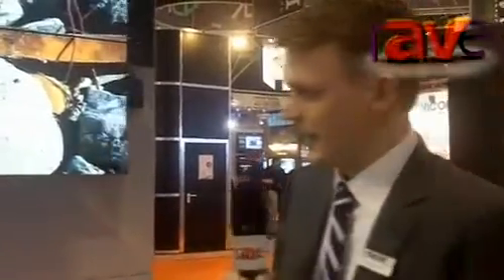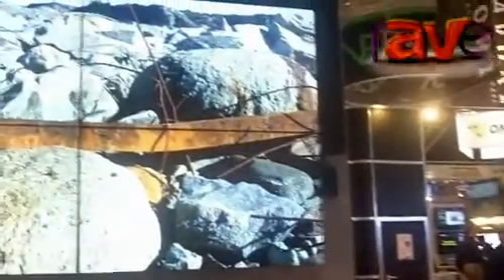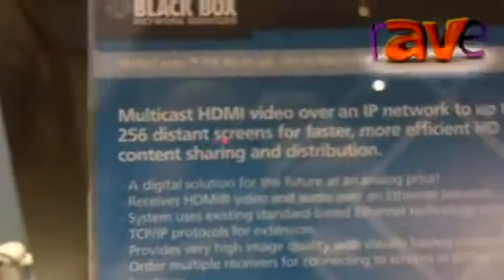Hello, I'm Erik Indresøvde from BlackBox Network Services. I want to show you the latest video over IP solution to transmit and distribute HDMI video over the IP network. This is our MediaSento IPX solution.